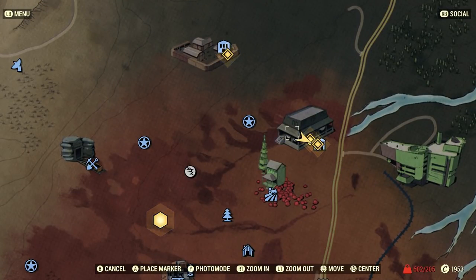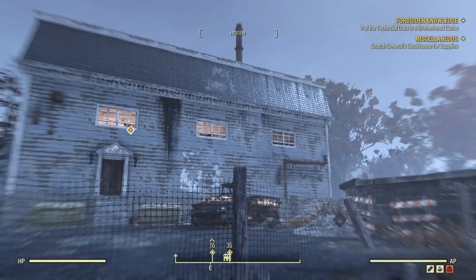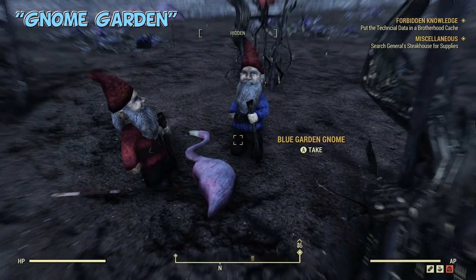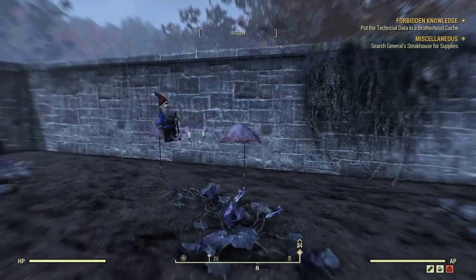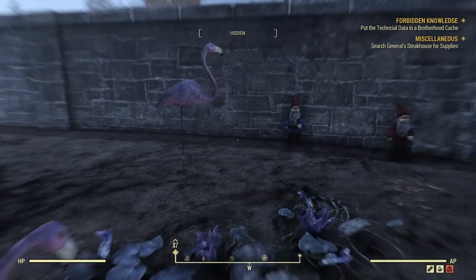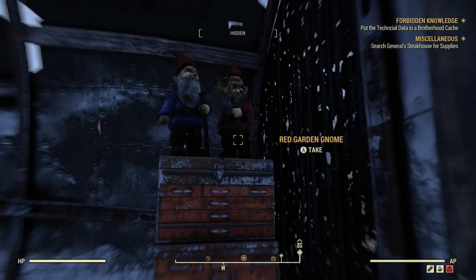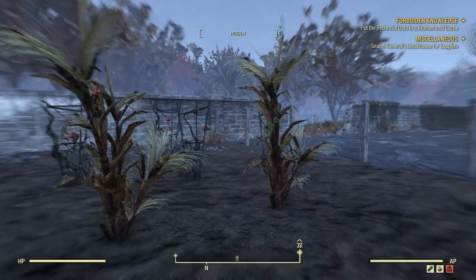The next funny Easter Egg is at the General's Steakhouse, again on the eastern portion of the map — you can see some other landmarks here like the Galleria. This time we have an actual gnome garden with garden gnomes. Sorry it's raining; I've noticed it rains a lot more in Fallout 76 than in Fallout 4, but maybe that's just my luck when I'm recording. In the back of the cornfield, you have a whole bunch of gnomes interacting with lawn flamingos — mourning this one, riding this one over here. Hilarious. A few more in the back, and then a couple on a toolbox — I think he's holding flowers. This is the most gnomes I've seen at one location. Too bad you can't decorate camps with these yet, but it's still cool to run into these kind of Easter Eggs.